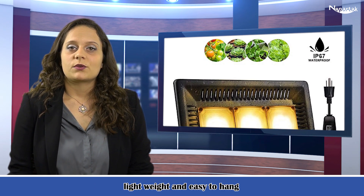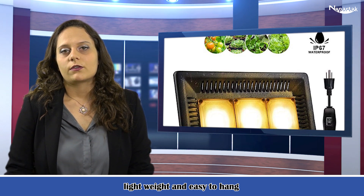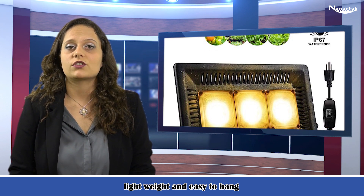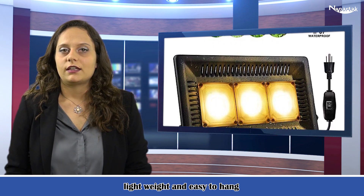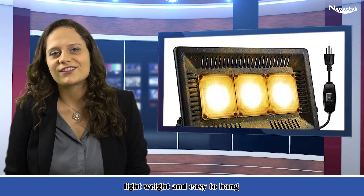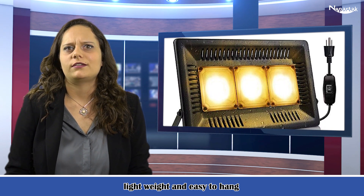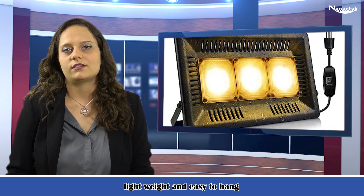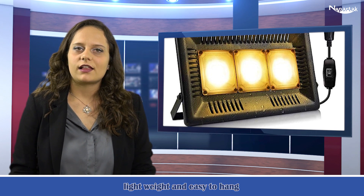Sun-like full-spectrum grow light. The plant grow light has optional full-spectrum 380 to 830 nm, which provides plants, veg, succulent and flower with everything they desire in natural sunlight. At each growth stage: 630 to 660 nm promotes flowering, fruiting and increases yield; 440 to 460 nm enhances germination and photosynthesis; 780 to 800 nm benefits plant cell growth.